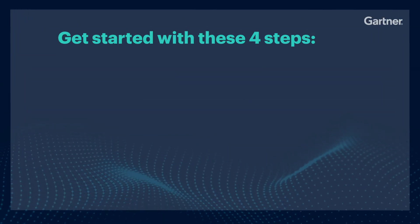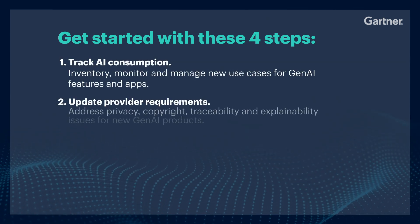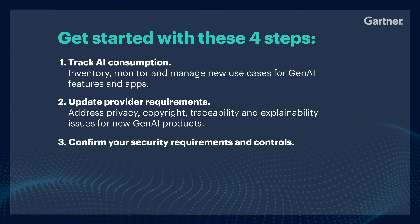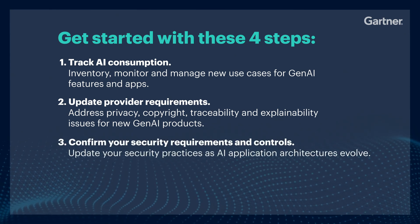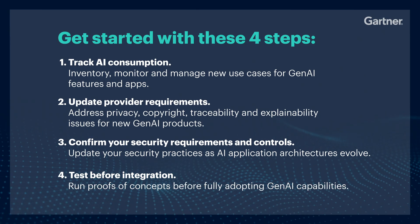Proactive collaboration with your business stakeholders is important here. To get started, take these four steps. Firstly, track your AI consumption. Secondly, update your provider requirements. Thirdly, confirm that your security requirements and controls are up to date. And fourthly, test before you integrate.